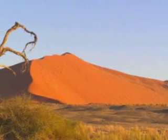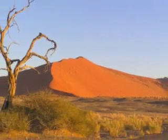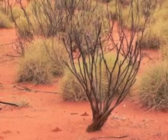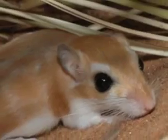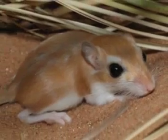Because the desert is so extreme, the plants and animals need to adapt. Most desert animals are small and have special abilities, and only some animals can survive in this harsh environment.